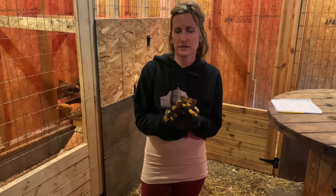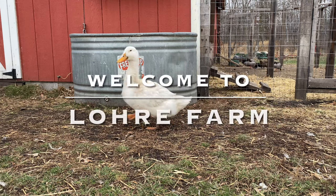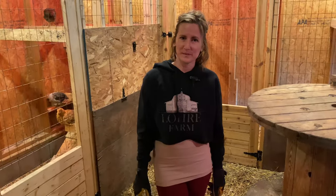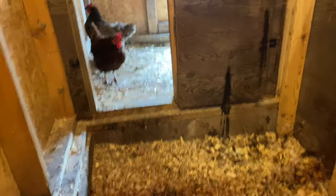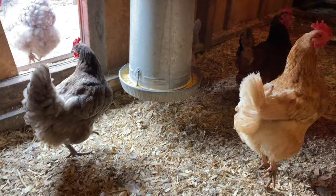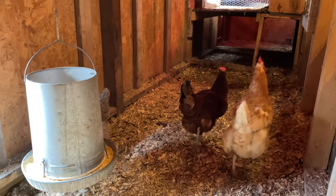So you're thinking about getting ducks. Here's a few things you should know before you get ducks. Ducks can be really messy. You're going to need a lot of coop space, about four square feet per duck. We have 110 square feet, which works out really well for our 19 ducks.